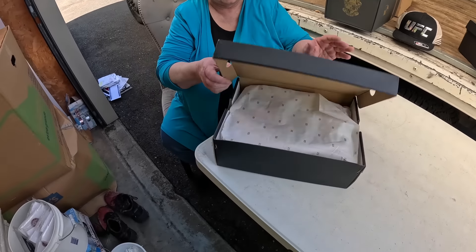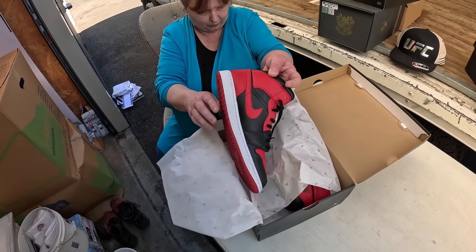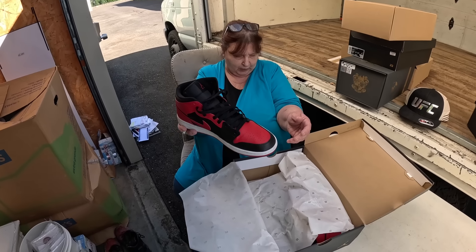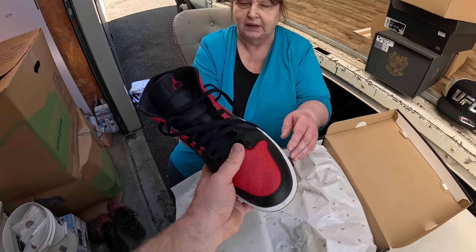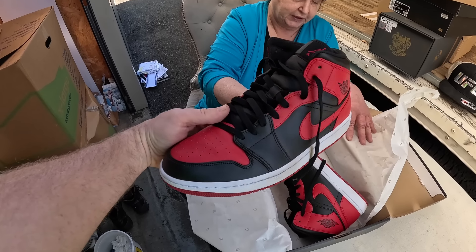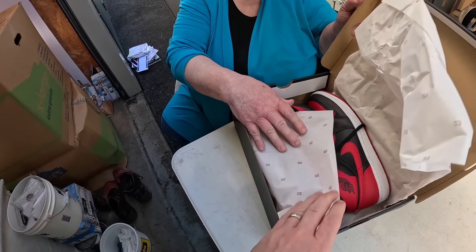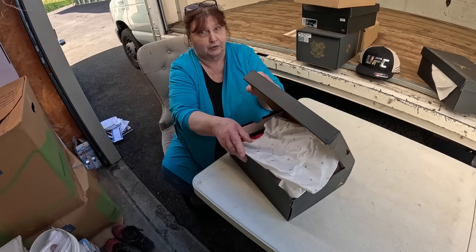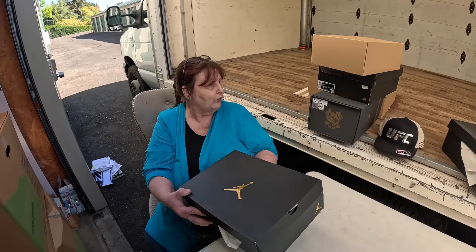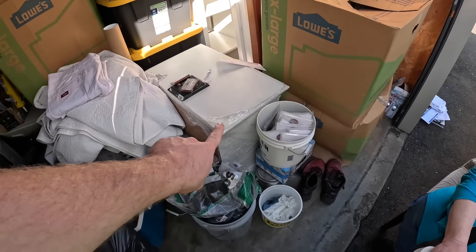Oh wow — these are 12 Air Jordans, size 12 and a half. Look at the bottoms of them — I don't think they wore these. These have not been worn. Look at that — beautiful shoes! We've got three pairs of those so far.